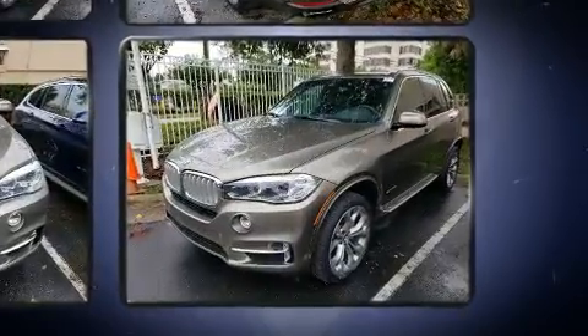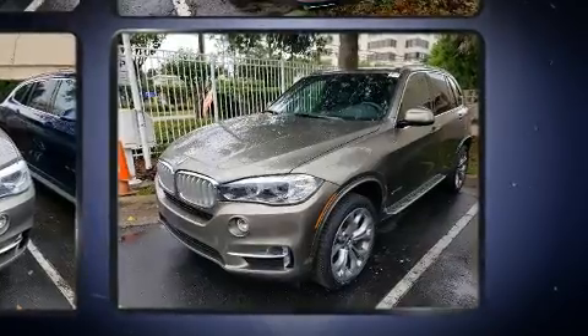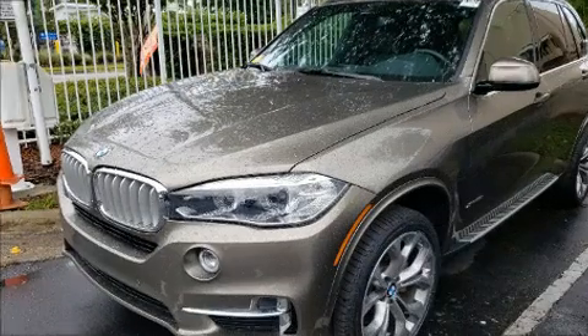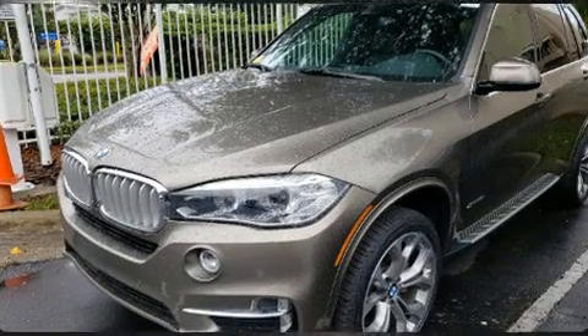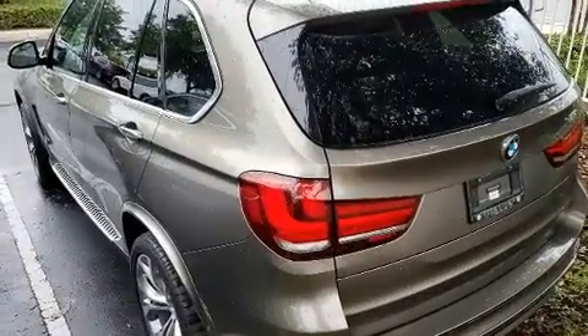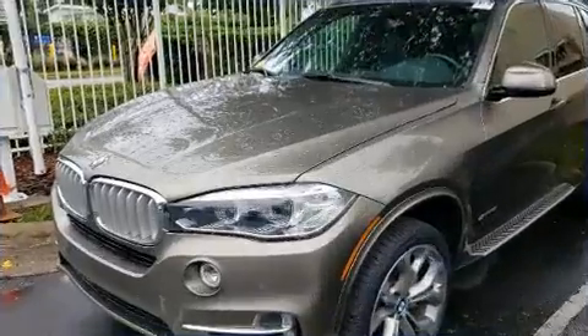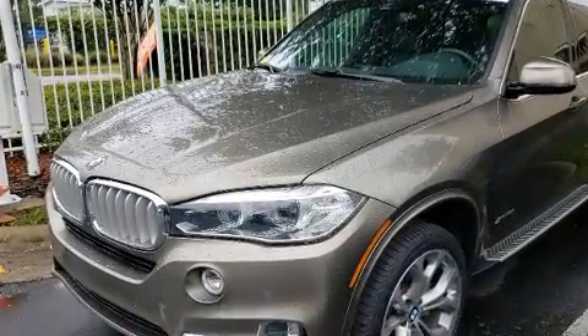For added security, dynamic stability control supplements the drivetrain. The engine breathes better thanks to a turbocharger, improving both performance and economy. BMW prioritized comfort and style by including power front seats, automatic temperature control, power moonroof, and seat memory.